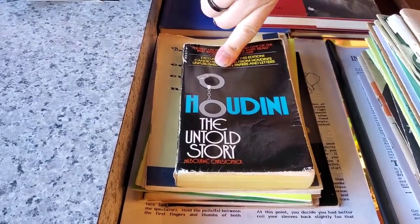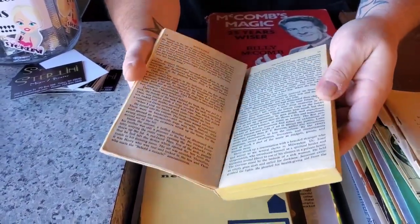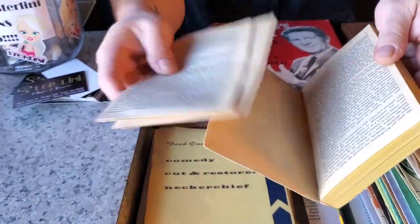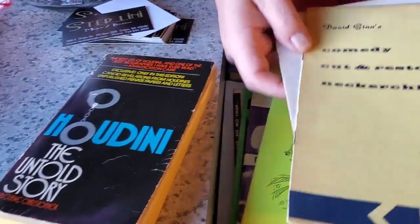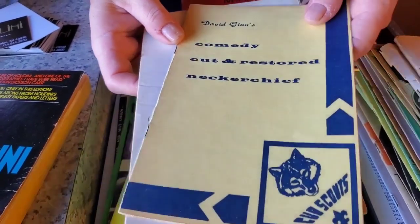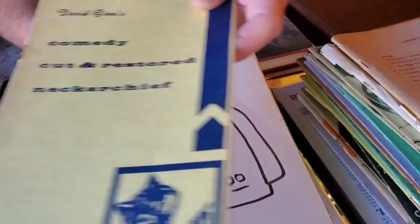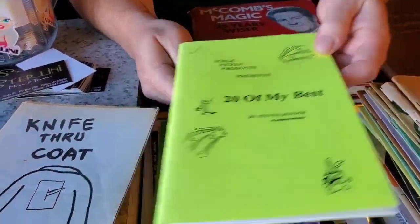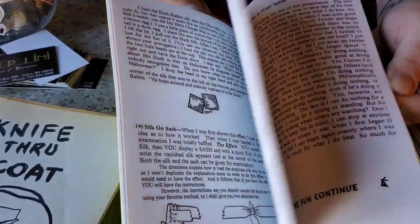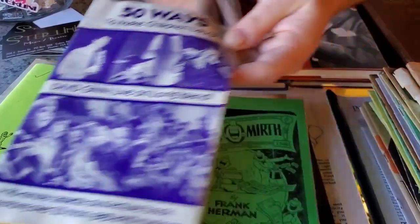Everything you see in this stack is $2.50 each. First up: Houdini, The Unsold Story — a paperback by Millburn Christopher, though it's got a little bit of loose binding. David Ginn's Comedy Cut and Restored Neckerchief. Knife Through Coat. 20 of My Best — this is an Ickle Pickle book. And 50 Ways to Make Children Laugh by David Ginn.